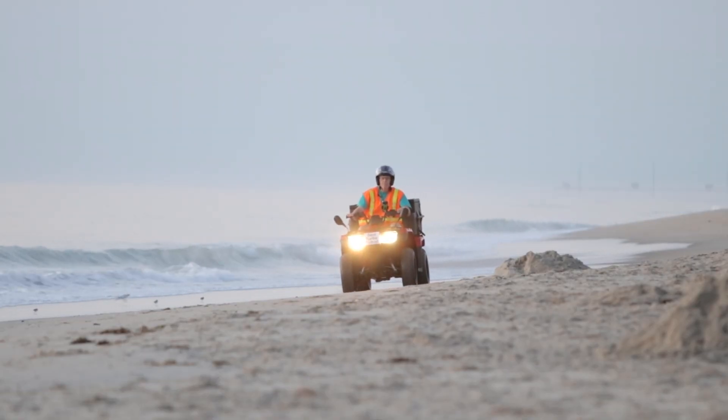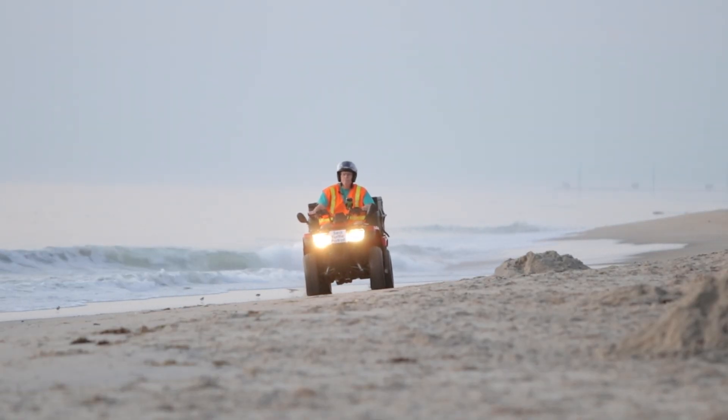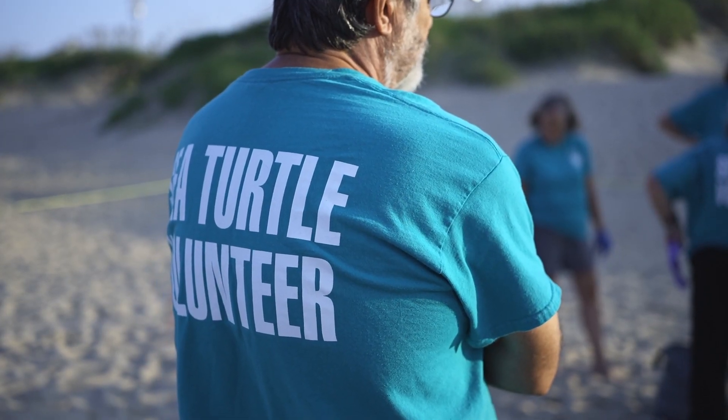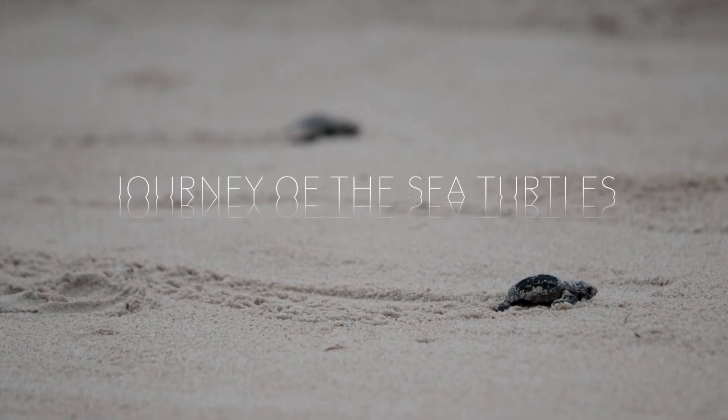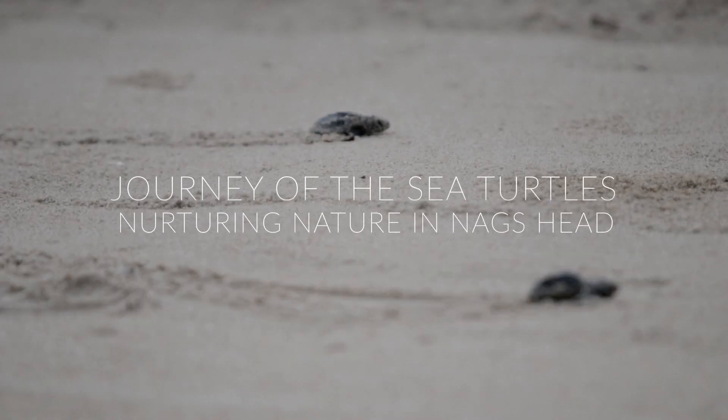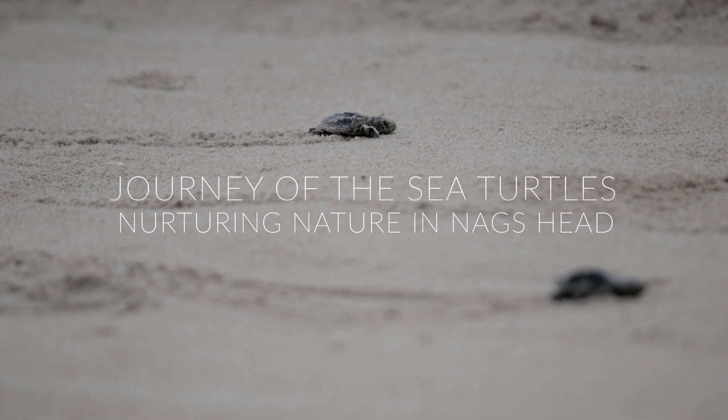Our mission is to preserve and protect sea turtles here on the Outer Banks, and we cover the beach from South Nags Head to the Virginia line. My name is Tony Parisi, I'm the president of NEST, the Network for Endangered Sea Turtles.